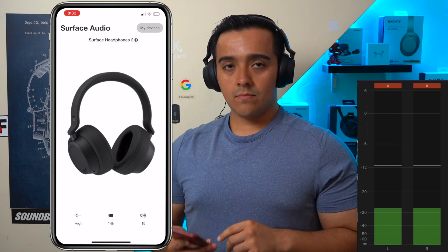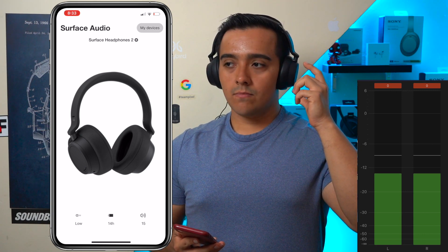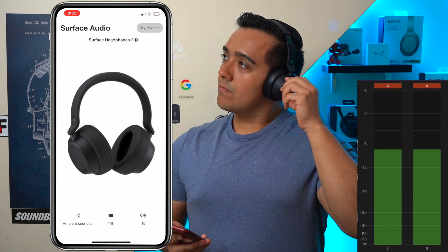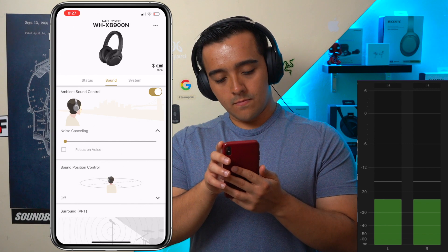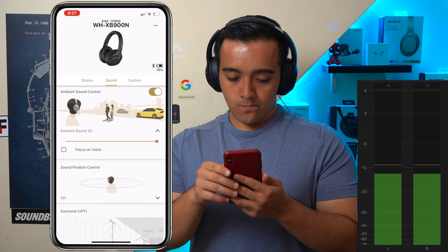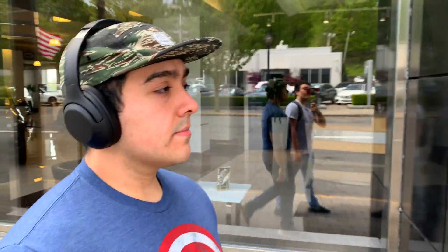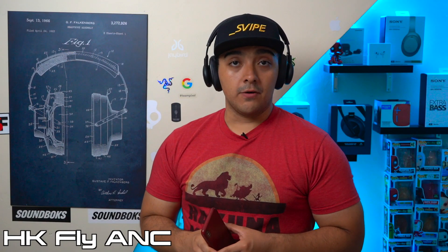One of the biggest missing features on the Fly ANC's is an ambient mode. An ambient mode on mid-tier ANC headphones is a rather standard feature these days, and even some entry-level ANC headphones are starting to include one. Having an ambient mode is rather important — whether you're a commuter wanting to hear your surroundings in the city, or at home wanting to stay aware of what's going on around you. Both the XB900N and Surface 2's have an ambient mode, but Sony's ambient mode is better because it sounds more natural and does a much better job of blocking out wind noise when walking outdoors.